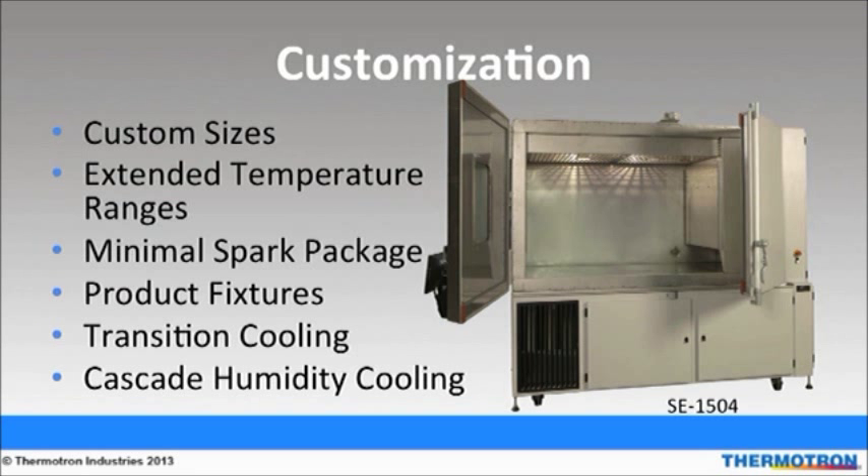SE series chambers can be customized in several different ways. Not only can customers define the size of the chamber as well as its compressors, but they can also choose additional features such as extended temperature ranges, minimal spark packages, and product fixturing. The picture on the slide is an SE1504 with bi-parting doors and a custom workspace layout. Examples of products tested include automotive dashboards and large medical electronics. Extended temperature ranges give users more versatility. Industries such as automotive engine components, oil and gas exploration, defense, and aerospace benefit from minus 100 degrees Celsius to 232 degrees Celsius temperature ranges. Minimal spark packages feature intrinsic barriers, sheath heaters, explosion-resistant lights, and a heresite-coated coil. Custom fixturing kits are also available to safely mount your product inside the chamber.